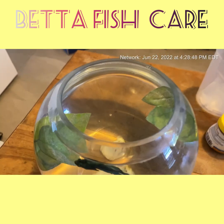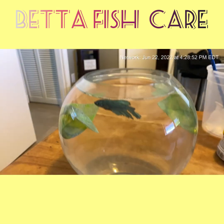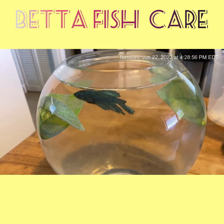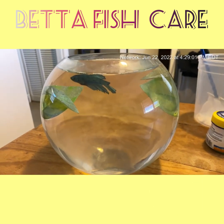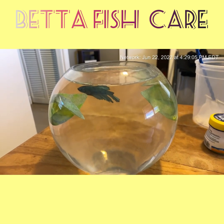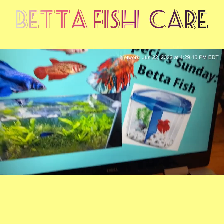He's in about a one-gallon bowl. He's just chilling — they're not very mobile. That is a male because you can see the fins; they're more elongated. I changed his water on Monday, so it is a little dirty. I'm cleaning it tomorrow, and I'll talk about that in a little bit.